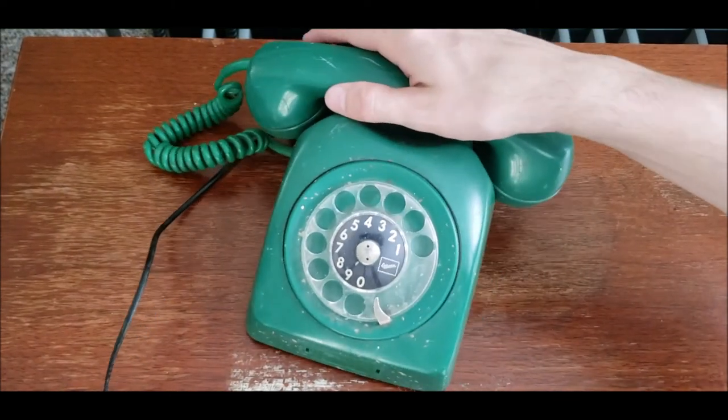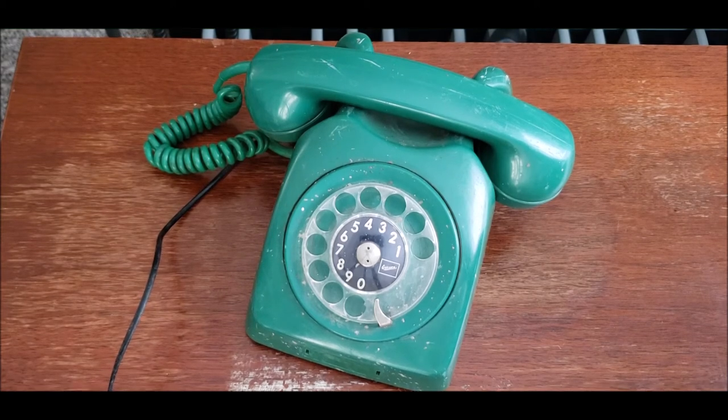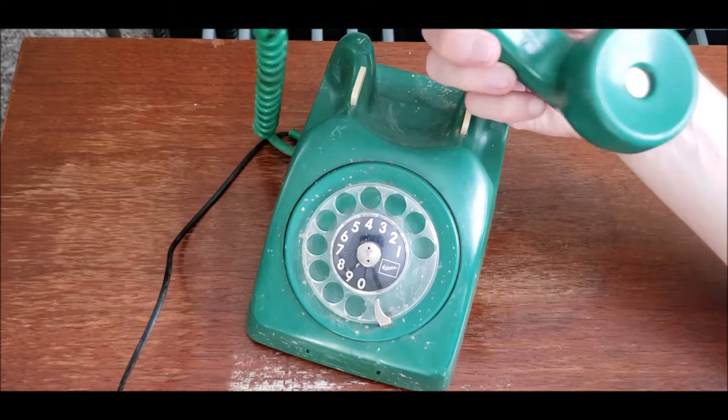I do not know what year this phone is from — I haven't even looked on the inside yet, but I will be doing that shortly. Let me show you a little bit of the markings.